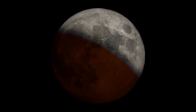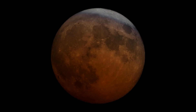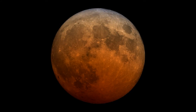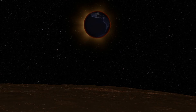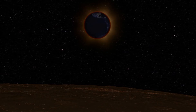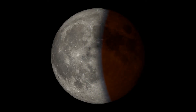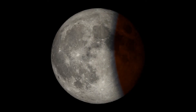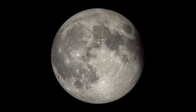It first appears to have a bite taken out of one side, but as maximum eclipse nears, the moon transforms into a deep crimson orb. That red color comes from the ring of all the sunsets and sunrises you'd see encircling our planet if you were an astronaut on the lunar surface right then. Afterward, the eclipse plays out in reverse, with the red color fading and the dark bite shrinking until the moon looks like its usual self again.